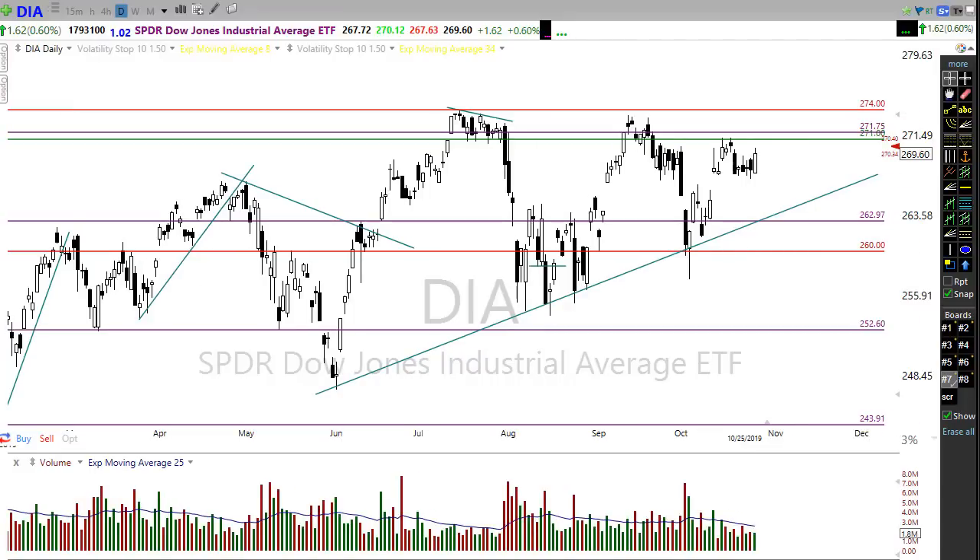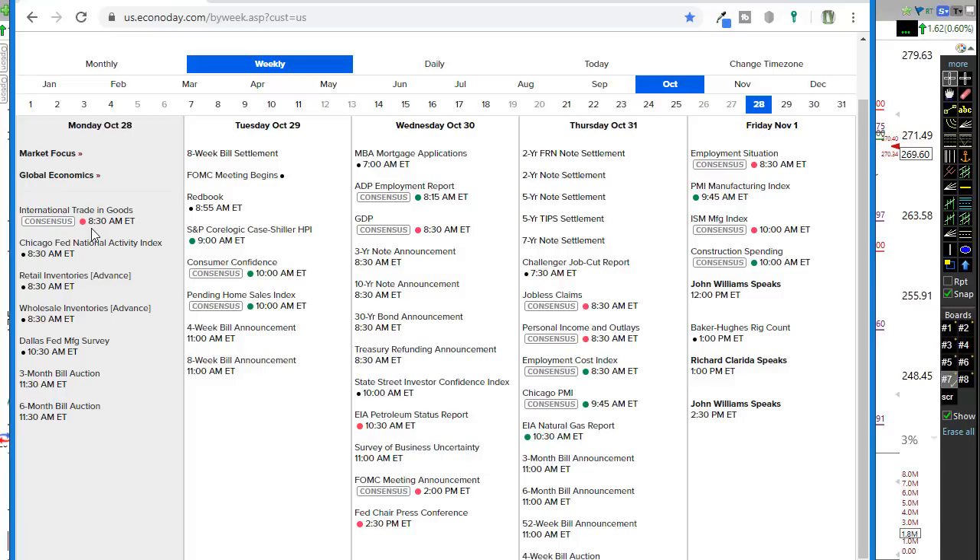Let's take a look at the economic calendar for this week — it's a big one. At 8:30 a.m. this morning we have international trade in goods, which can move the market, though it's not one of those that typically moves it a ton. After that, pretty much nothing going on today. Keep in mind tomorrow the FOMC meeting begins, and we're expecting their announcement of another rate cut at 2 p.m. Eastern time on Wednesday. We can often get very choppy in the market as we wait for that announcement.